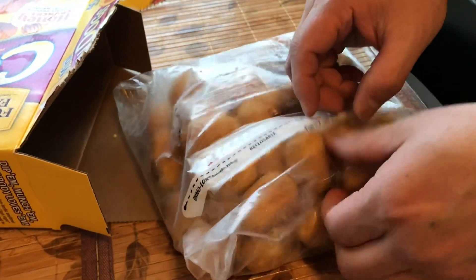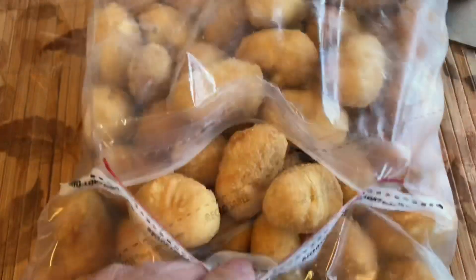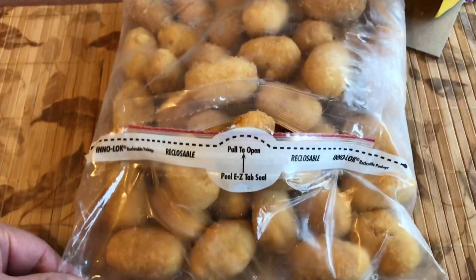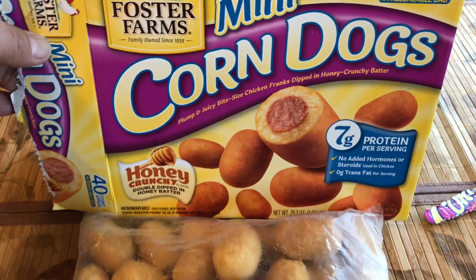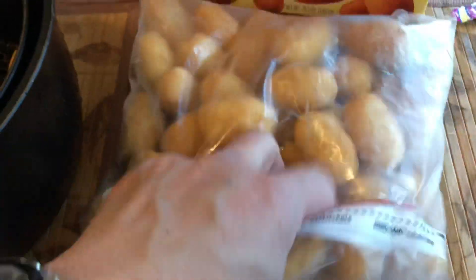Opening the box — the reseal of the bag seemed to be a little challenging at first, but I figured it out. For the price comparison, the mini corn dogs are a little less than $7, and the Hebrew National beef franks pastry is a little less than $14.